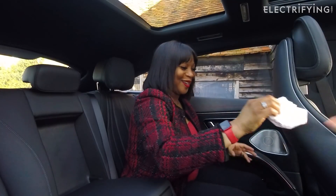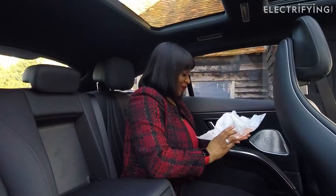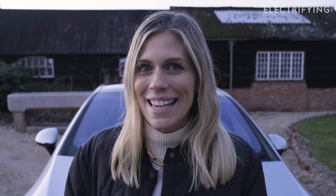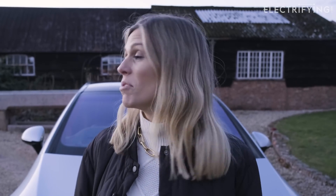Bon appétit! So there you have it — a nine out of ten for the back seats of the new EQS. That is maybe a little bit generous, given there are cars out there with better rear entertainment systems, but perhaps the high score is due to my rather excellent chauffeur skills. From the front, though, I'm going to give it a seven and a half.